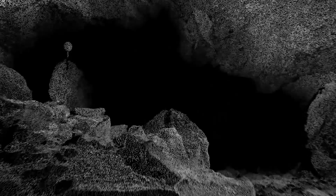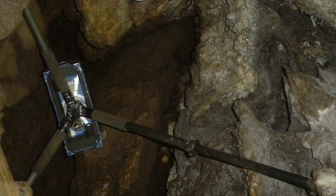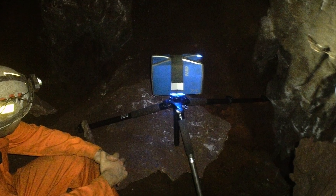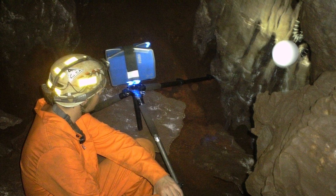Tying the excavation unit and the chamber itself into the larger system of the cave with good precision is also extremely important, because we want to get a broader view of the cave and its context. For those of us who weren't underground at the time, it was really a way to share in the excitement, because we had these 3D models right in front of us — it was almost as if we were looking at the same thing the excavators were looking at.